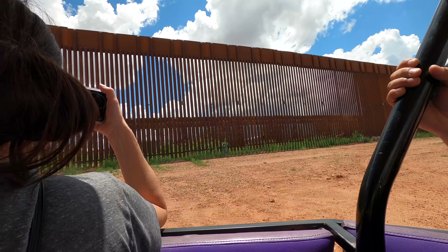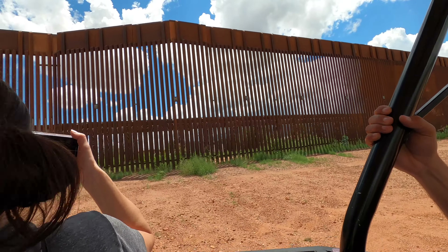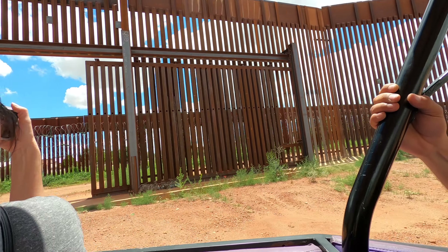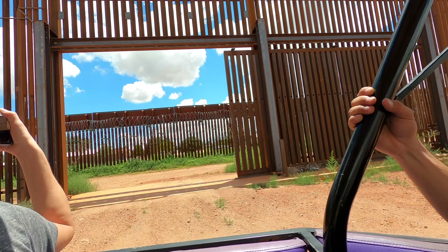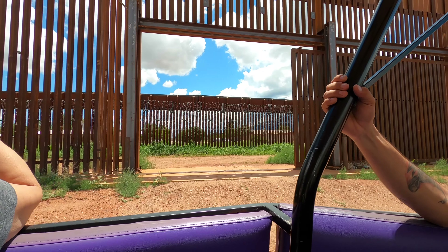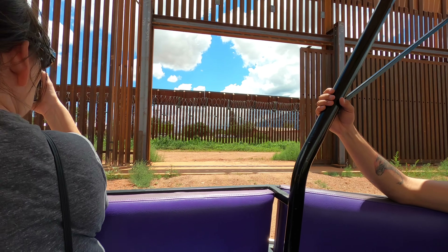We are being watched by the Border Patrol right now — guarantee you that. We are on camera and someone is watching us. What they'll do is they'll run up and down the side of here with tires on steps and chains so they can see the fresh footprints.